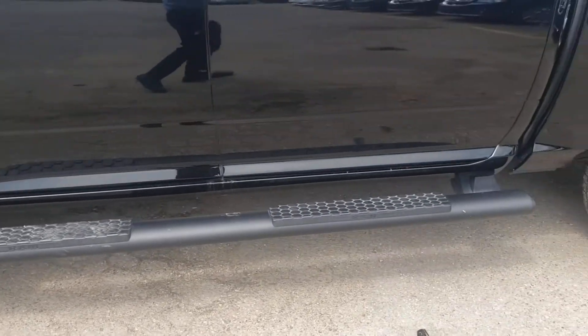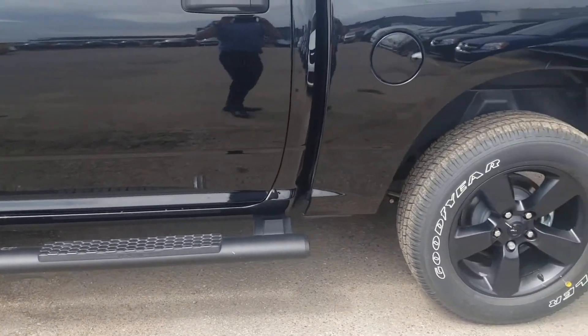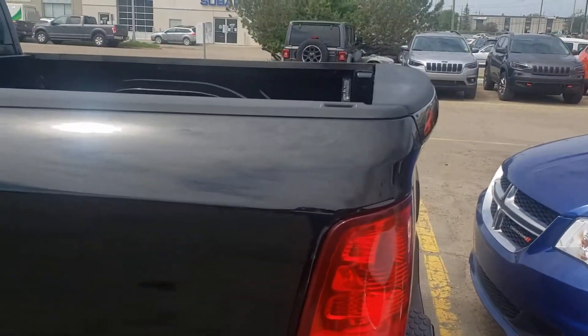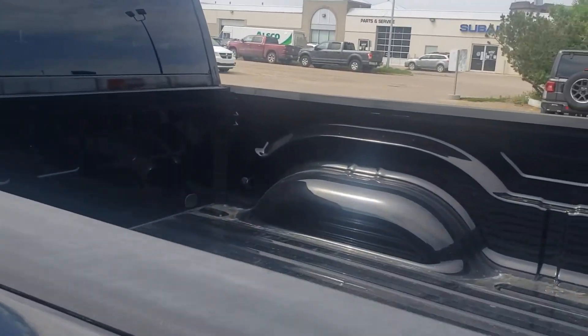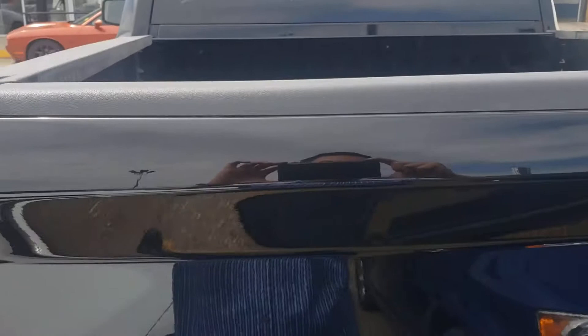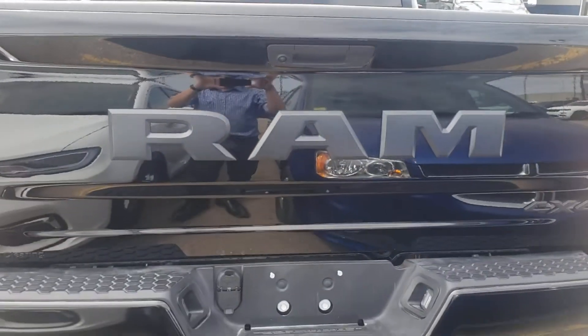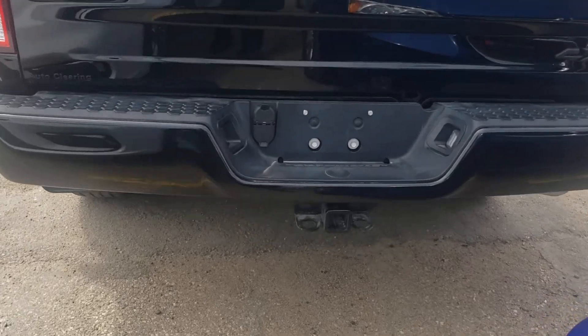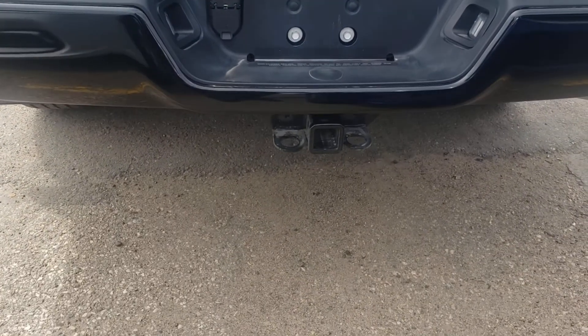Tubular blacked-out running boards, 5'7" box. You do have LED lighting inside here. Backup camera, the Ram badging is blacked out, the four and seven pin connection there with the trailer tow hitch.